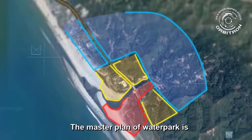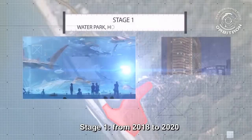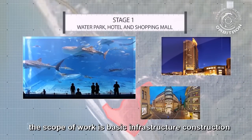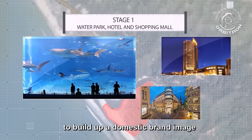The master plan of the water park is constituted by three stages. Stage 1: from 2018 to 2020, the scope of work is basic infrastructure construction — water park, hotel, shopping mall — and the trial operation to build up a domestic brand image.